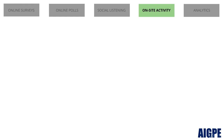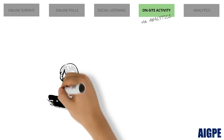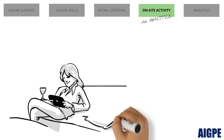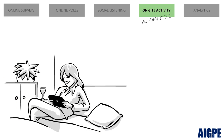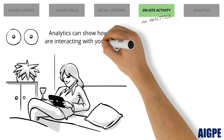On-site activity via analytics. Sometimes the best feedback is found when users are candidly using your product and not being asked how they use it. To get a peek of these sort of insights, you should turn to analytics that showcase how users are interacting with your site.